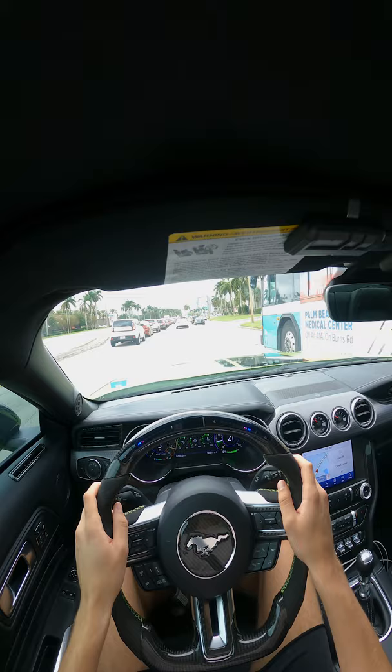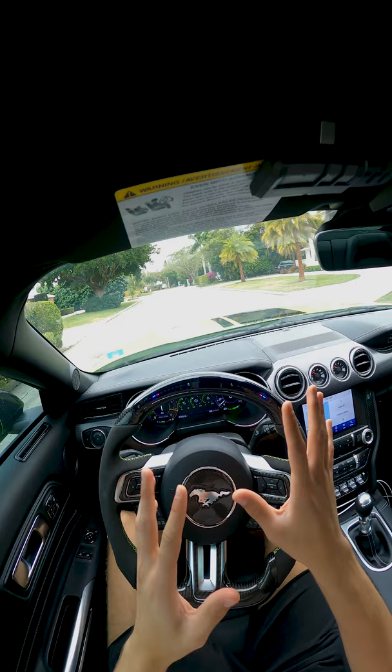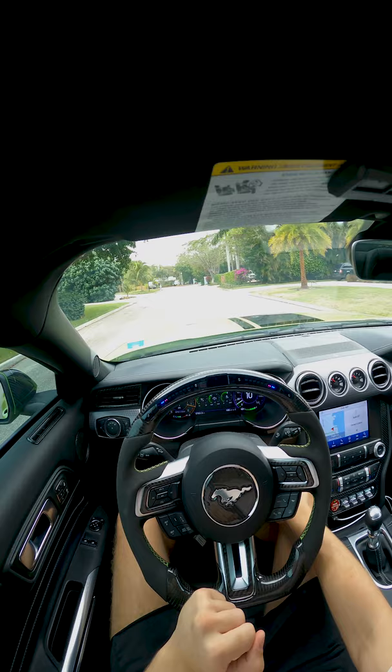Essential question: does the auto rev match take the responsibility off the driver? I would argue both yes and no. While the rev match is proficient at downshifting at high speeds, the same can't be said in first gear with low RPMs. We'll exemplify that right now.